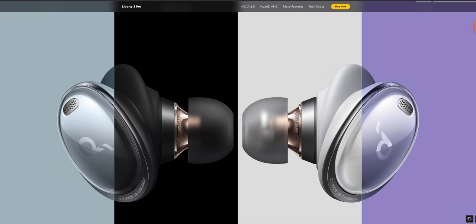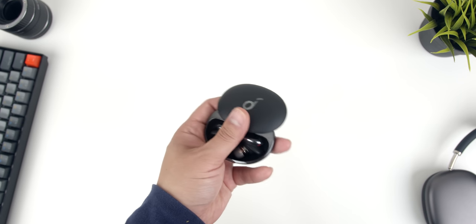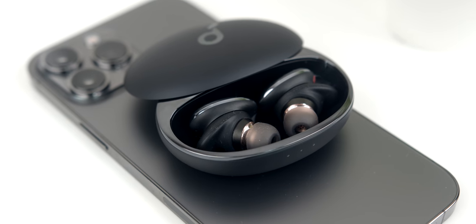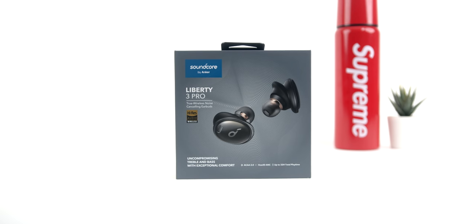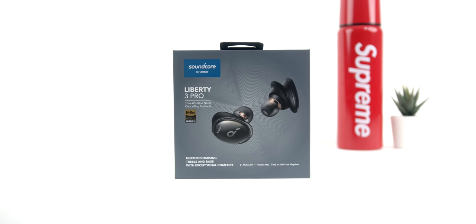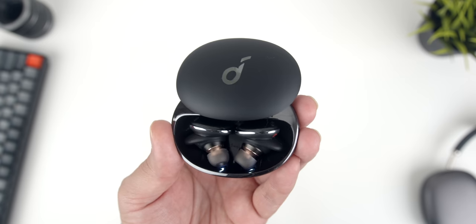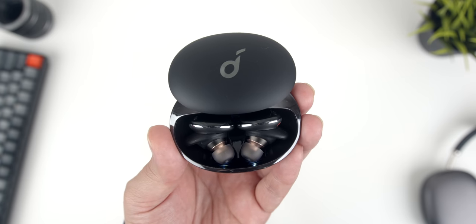The Liberty 3 Pro also have a great physical design. The drivers are easy to get in your ears and they stay there, even when being pretty active. The carrying case is compact and easy to take on the go, and they come in a variety of colorways that all look great. These headphones pair wonderfully with the new iPhone 13 lineup. If you want to learn more about the Soundcore Liberty 3 Pro, there's a link in the description. Check out Soundcore today.